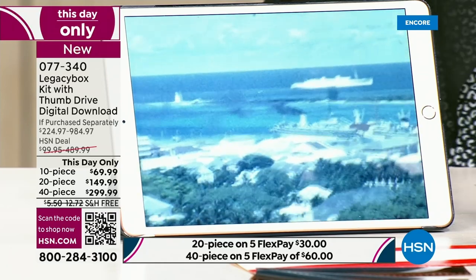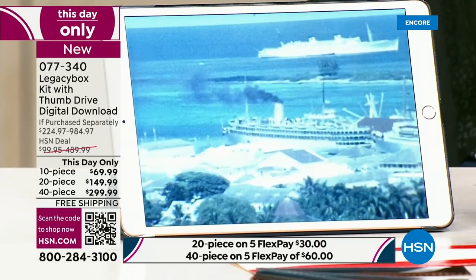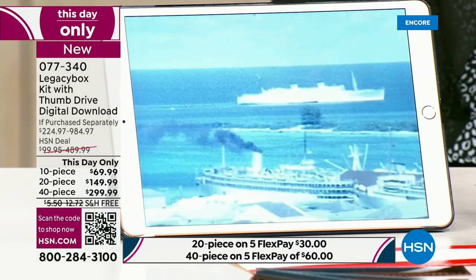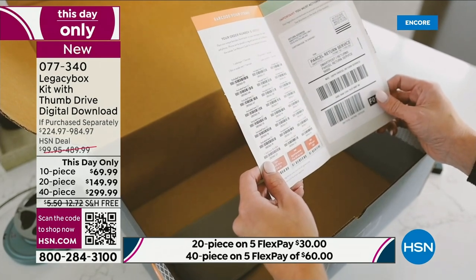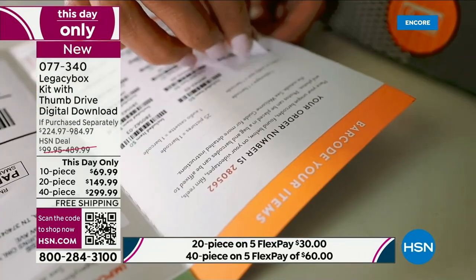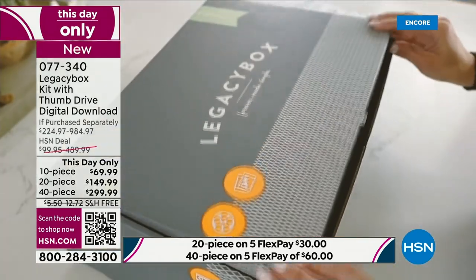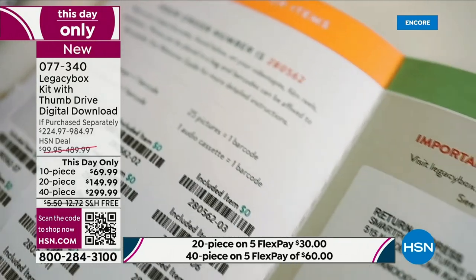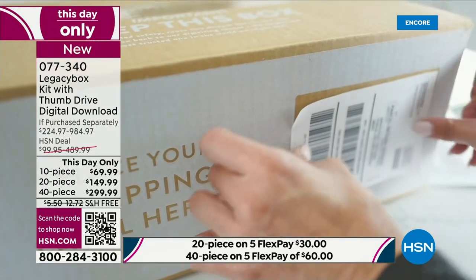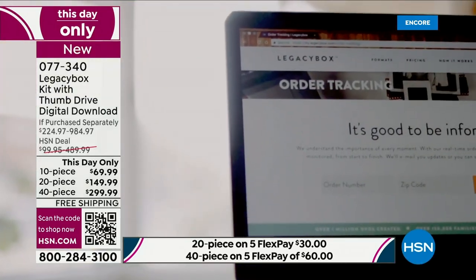I just want to remind you: basically if you have it in your home, you can put it in the box and Legacy Box will return it to you with a digitized copy. It could be your reel-to-reel films, slides, pictures, VHS tapes, or audio. Any of these things: one equals one piece. Films — 8mm, 16mm, whatever the millimeters — that's one piece each.